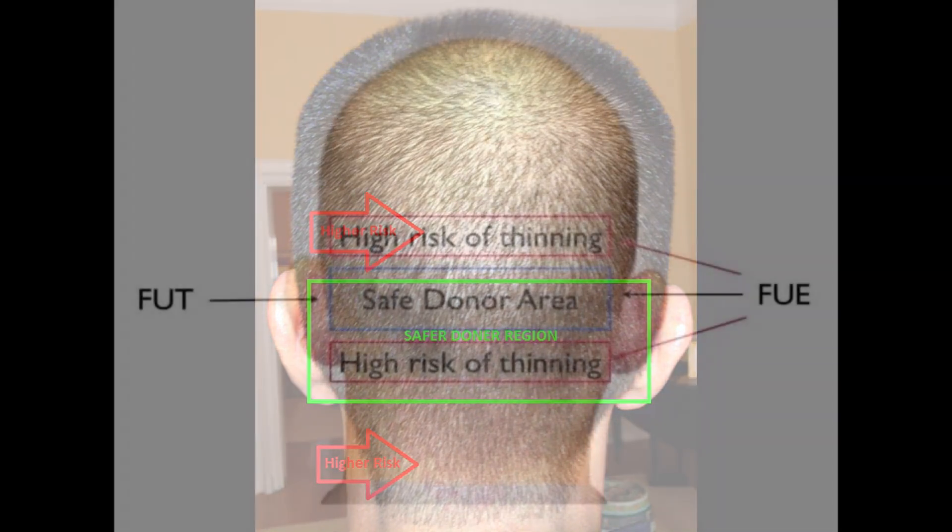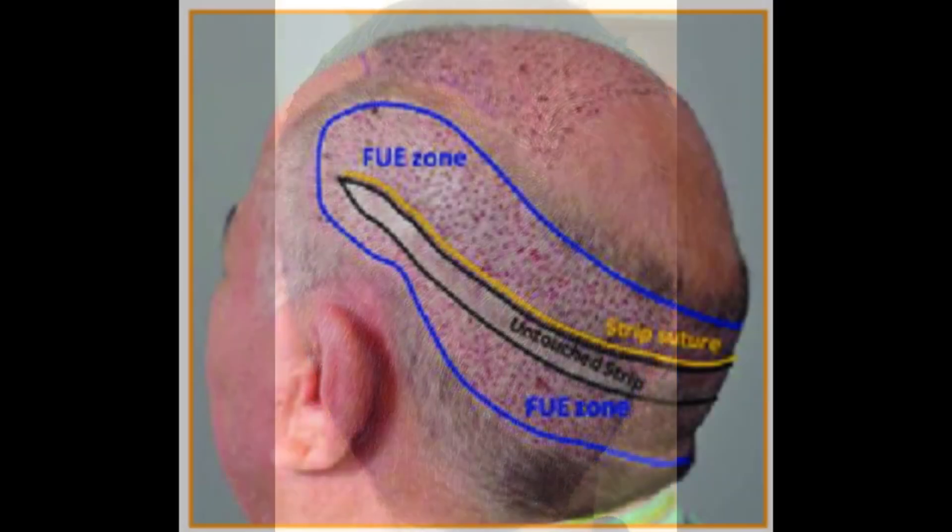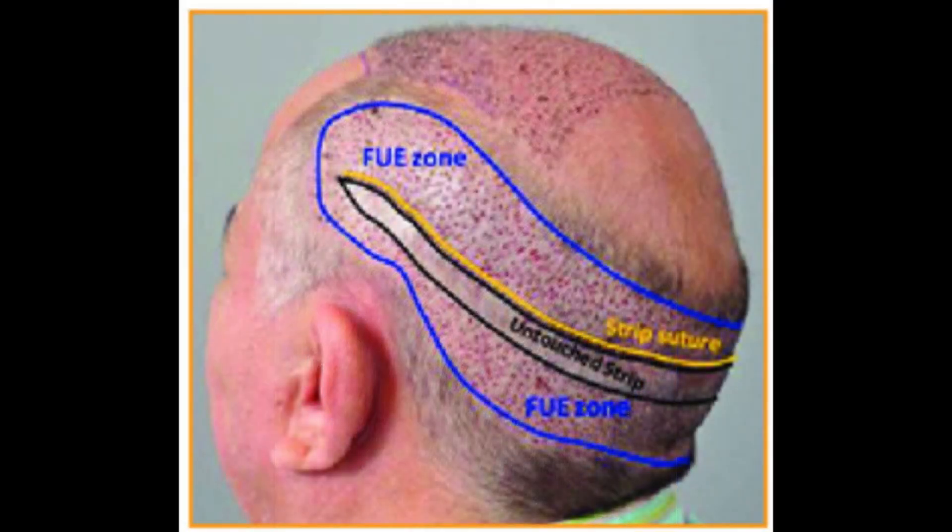By encouraging hair regeneration in the donor area, verteporfin could effectively create a so-called infinite donor source. This advancement could benefit patients with limited donor hair, including those who have undergone multiple hair transplants or those with extensive balding, offering more effective and versatile treatment options.